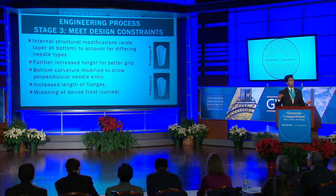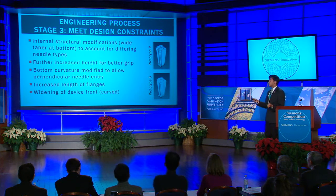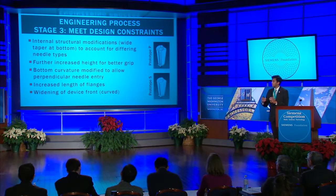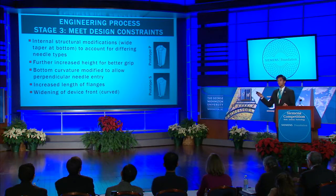In stage three, I wanted to ensure that the device met all of the major design criteria. This primarily included making huge internal structural modifications, such as increasing the internal taper primarily near the bottom of the device to allow and accommodate all different types of needles and syringes used to deliver the variety of anti-VEGF drugs. In addition, I changed the curvature on the bottom of the device so that injections were forced to occur at perpendicular angles instead of at a 45-degree angle as was in stage two.